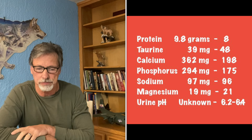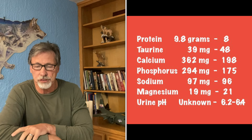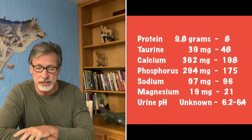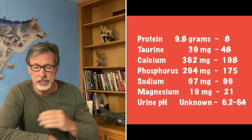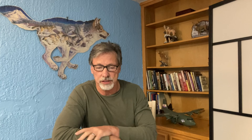No company does it better when you look at calcium and phosphorus levels — Hill's is probably the most restricted, which is very expensive to do, and I'll talk about that in a minute. The sodium levels are basically the same in both foods, which is good — no excessive sodium. The magnesium levels are also basically the same, and both food companies have done a great job with that.